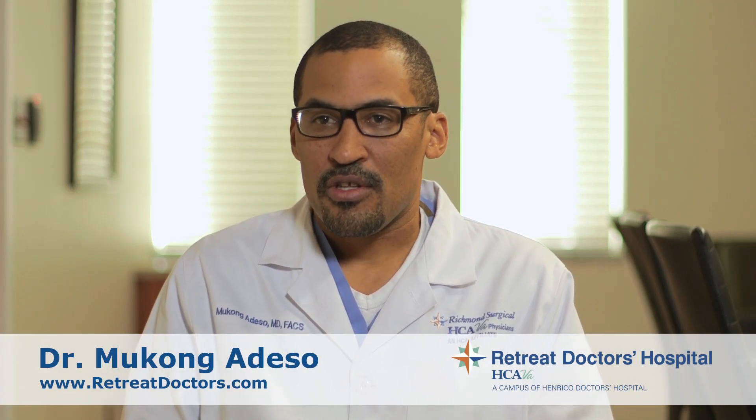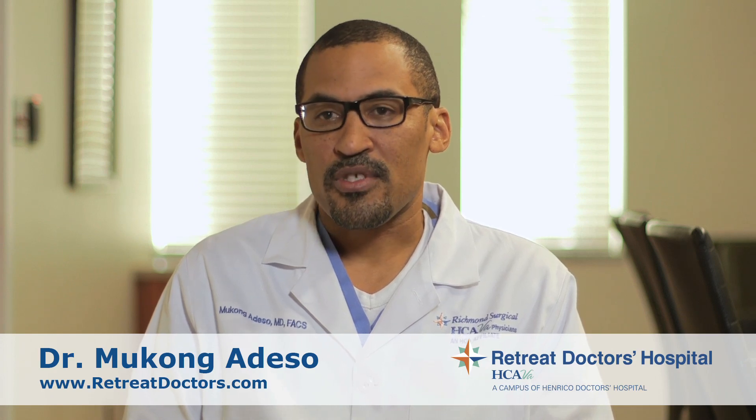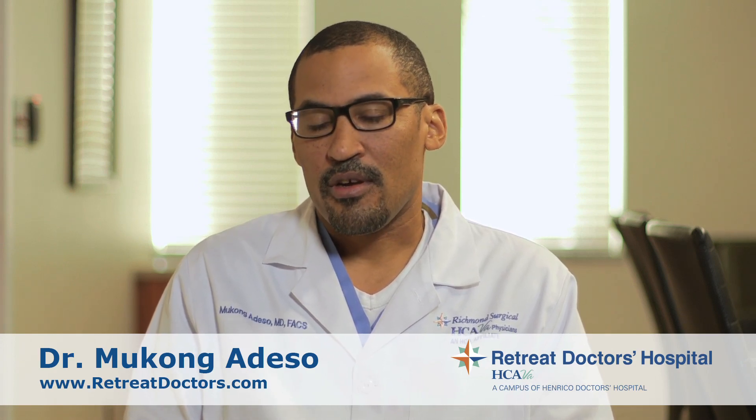I'm Dr. Mukong Adeso. I'm a general surgeon. I do general surgery cases like hernias and gallbladders, and I work mostly at Retreat Doctors Hospital, Henrico Doctors Hospital, and Parham Doctors Hospital.